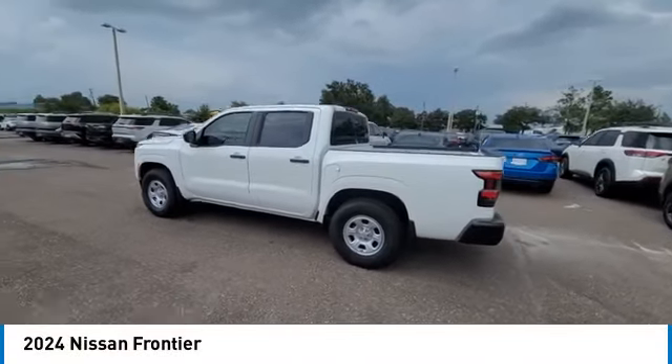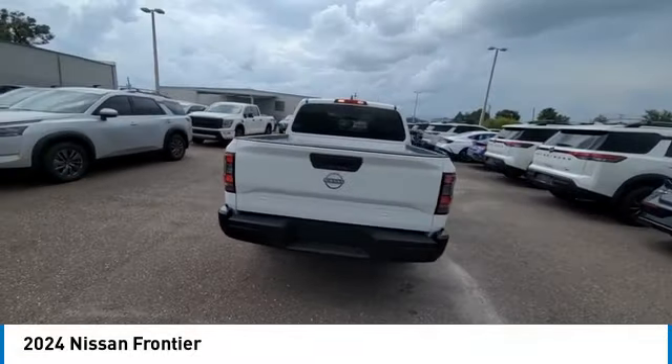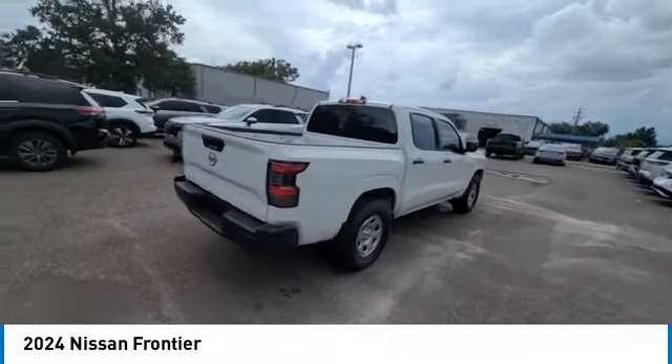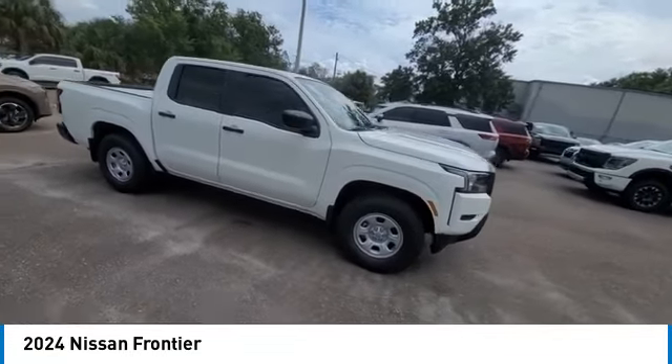Make a great choice today with the 2024 Frontier. The Nissan Frontier offers a full-length, fully-boxed frame for strength, serious off-road capabilities, and a 5-star rating for side impact crash safety.